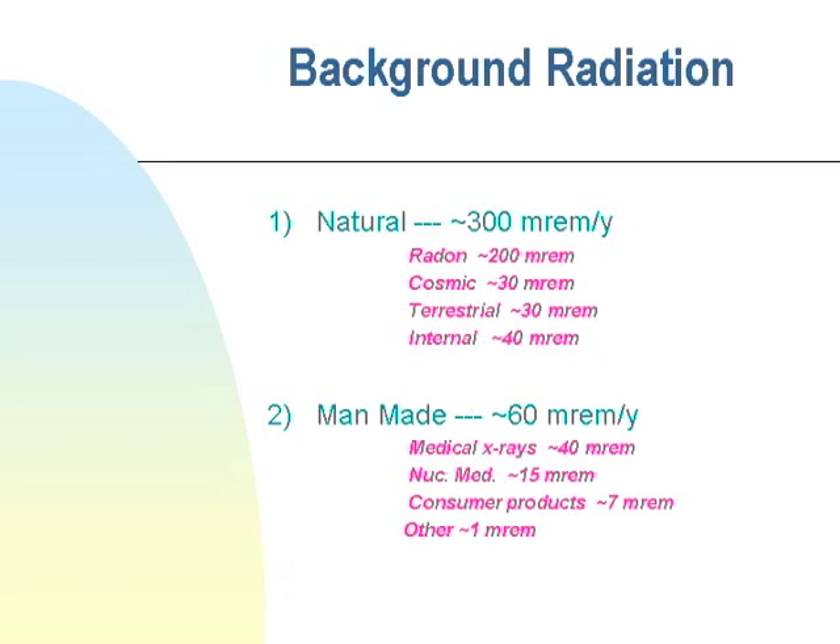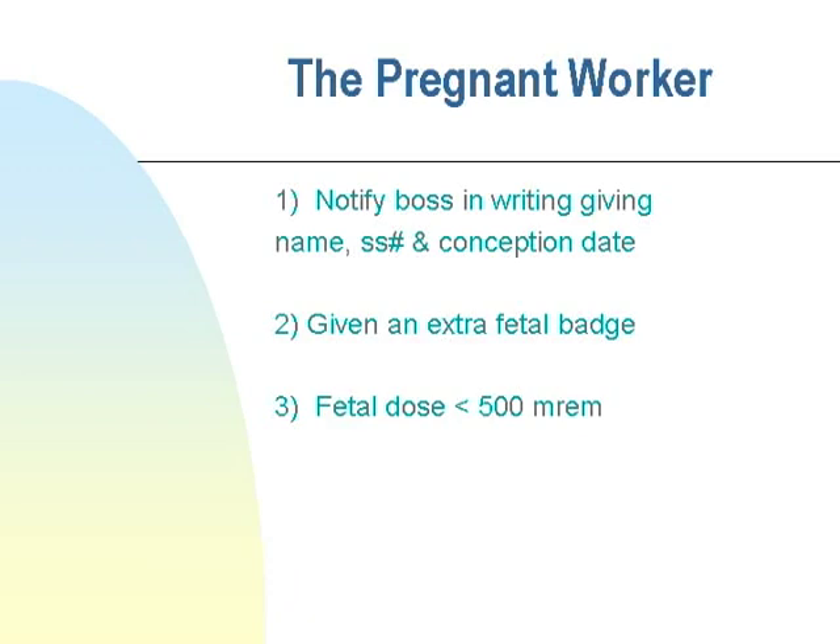If a colleague is pregnant, action cannot be taken until that person informs their supervisor in writing with their name, social security number, and conception date. Once that information is provided, the supervisor issues an additional fetal badge worn at the same location as the chest or waist badge, underneath the lead apron. The fetus must be restricted to just 500 millirems during those nine months of pregnancy.